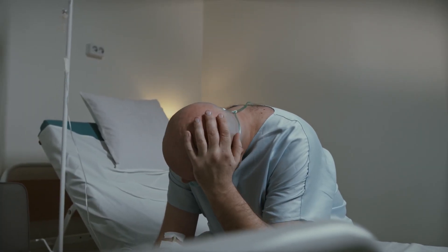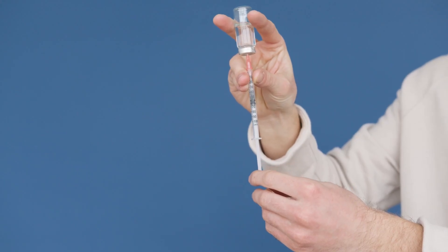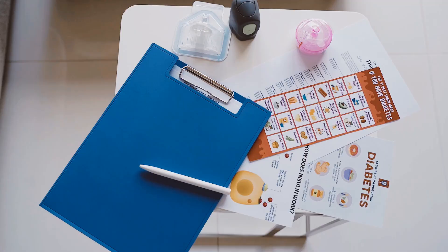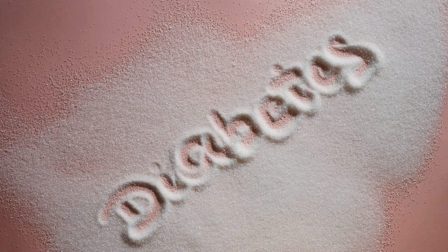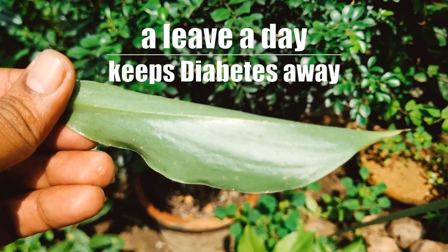If you are a diabetic patient, live with an insulin-dependent life, or have high sugar and cholesterol levels in your blood, and you fear that you might develop those diseases in the near future, then there might be an easier and natural way to control all those diseases. A leaf a day keeps diabetes away.